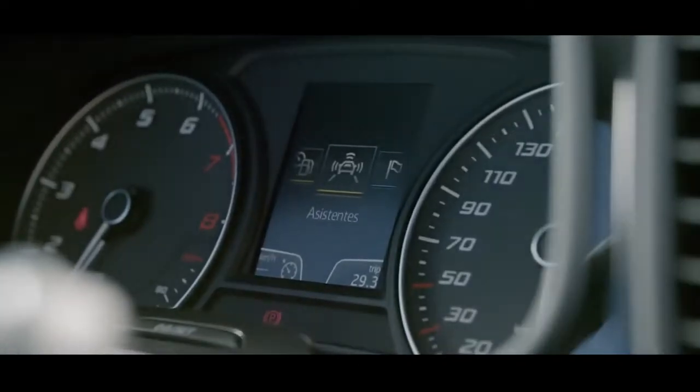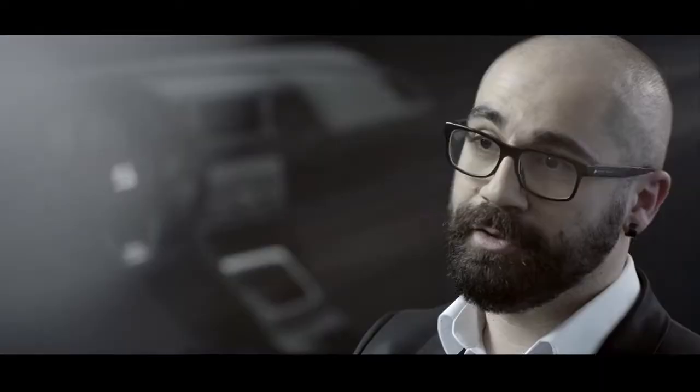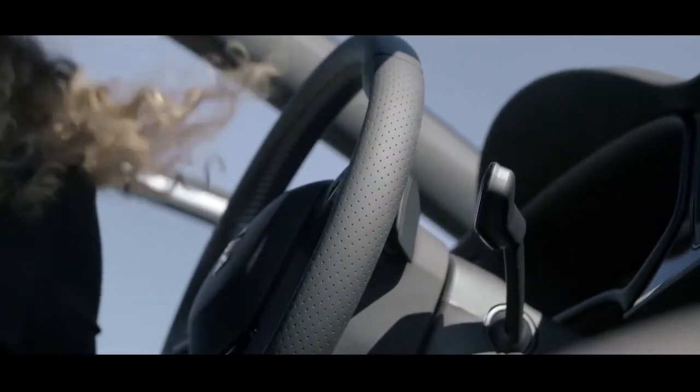We have always based our research on future innovation, looking to see how we can improve the multifunctional areas or areas for interacting with the car through the steering wheel, making them more flexible, more intuitive and much easier to use. We are looking to generate a chemistry between driver and car, making any journey a pleasure from beginning to end.